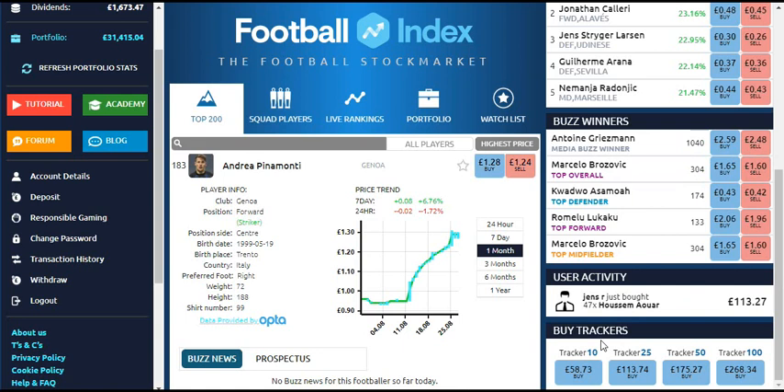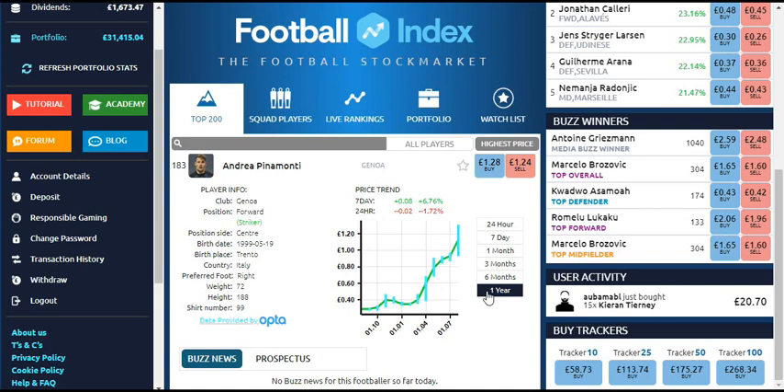The first player I made a good profit on is Andre Pinamonte. I saw he was on loan from Inter to Frosinone last season — I think he was 18 or 19 at the time. His price when I bought him was around 30p at the beginning of last season, and now he's trading at £1.28. He's actually pretty popular on the index now and is up in the top 200. It's a great example that you don't really need to know every player — if you look hard enough you can find them.